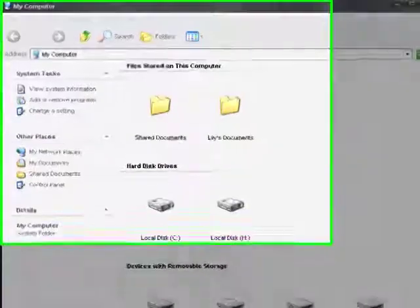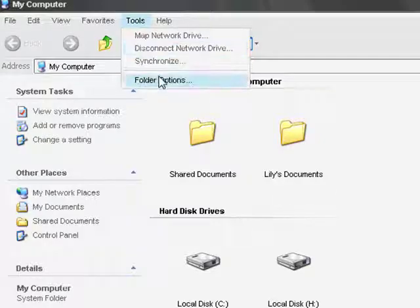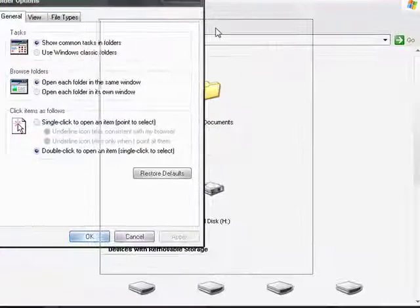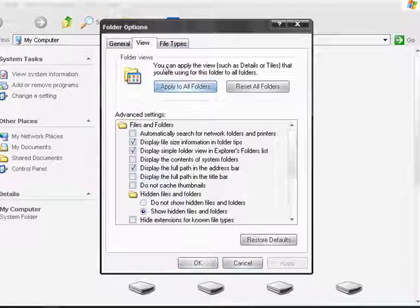Double-click on My Computer, click Tools, then Folder Options. This will pop up. Now what we do is select the View tab, uncheck 'Automatically search for network folders and printers.' It will be checked like this — uncheck it and press OK.